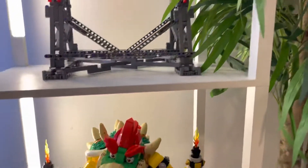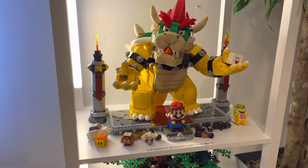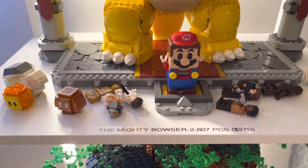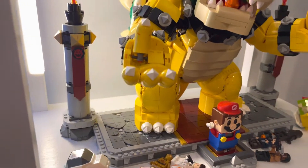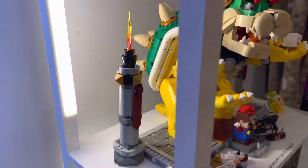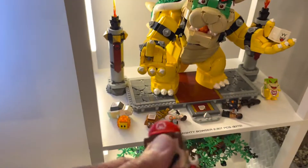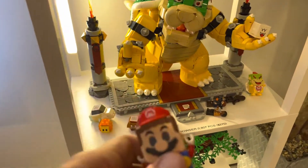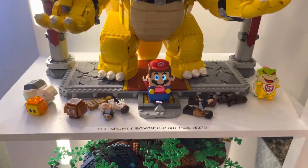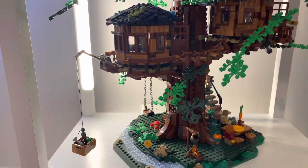Next up is the Mighty Bowser. Mighty Bowser retails for $270, 2,807 pieces, and it was really fun to build. This guy's really big. He's got an actual Mario and other pieces that you could play with — you turn Mario on. Really nice.